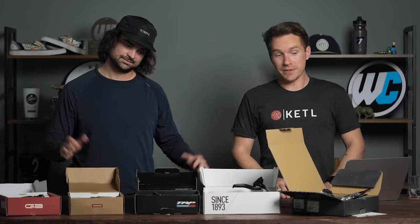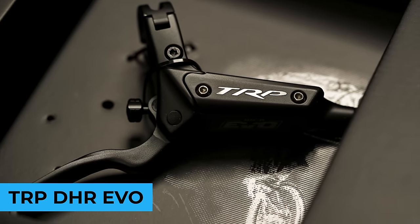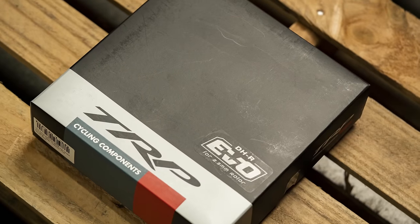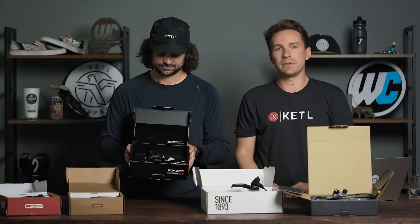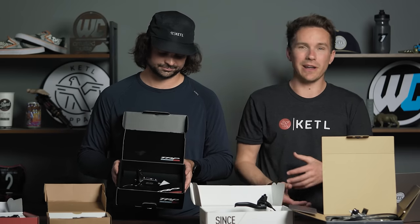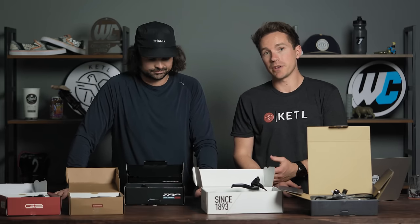The number one brake — clearly the preference of most people in 2023: the TRP DHR Evo. A big, beastly four-piston, large caliper, large lever with high oil capacity — just super strong and powerful. Originally designed for downhill World Cup racing alongside Aaron Gwin, and now people run this thing on all their bikes because they love power. TRP DHR Evos — if power is what you're looking for, that's your brake. Another brand that used to be rare but is now a lot more readily available with brake pads and spare parts.